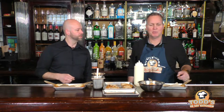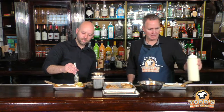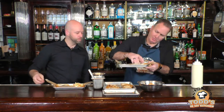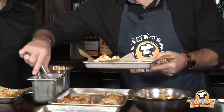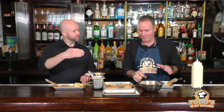Our house-made coleslaw — nothing too crazy, just a little cabbage and vinegar — that'll go on the bottom. You know, a funny story: when I was a kid my mom made me a peanut butter and jelly sandwich with the peanut butter on top, and I started crying because I wanted the peanut butter on the bottom. She turned it upside down and said, 'Here you go, you big baby.' Thanks mom for that! Glad to get that off my chest.